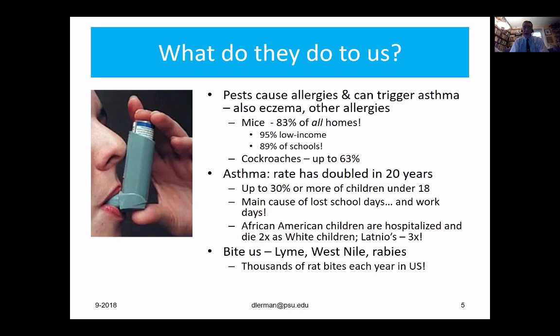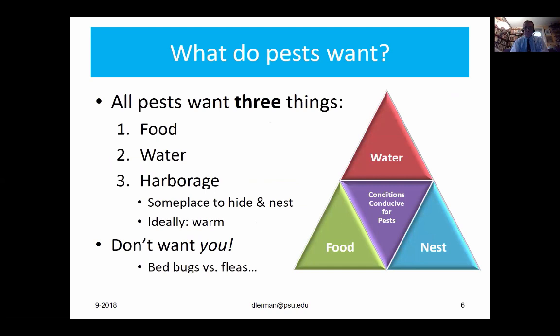There's a strong disparity in asthma. African-American children are hospitalized and die at twice the rate of white children; Latino children at three times the rate. Here in Philadelphia, over 30% of children under the age of 18 have asthma — that's three times the national average. Pests also bite us. We have things like Lyme disease from ticks, West Nile carried by mosquitoes, rabies carried by many mammals. There are still thousands of rat bites each year. Rats do not carry rabies, but they do carry rat bite fever, which can be life-threatening.